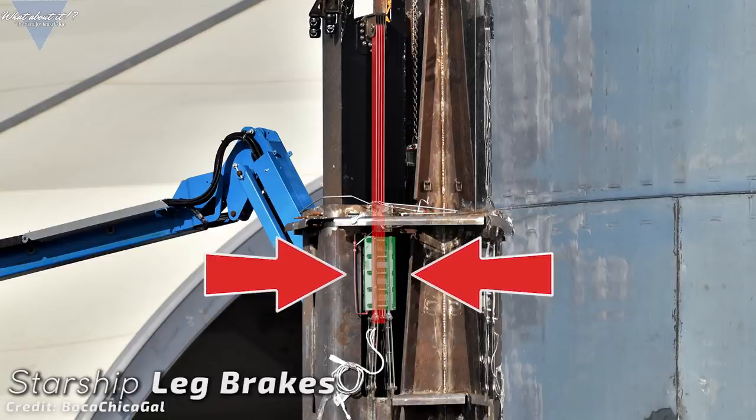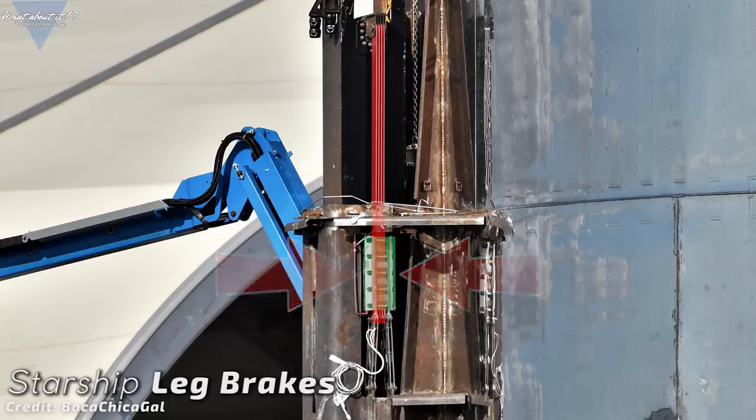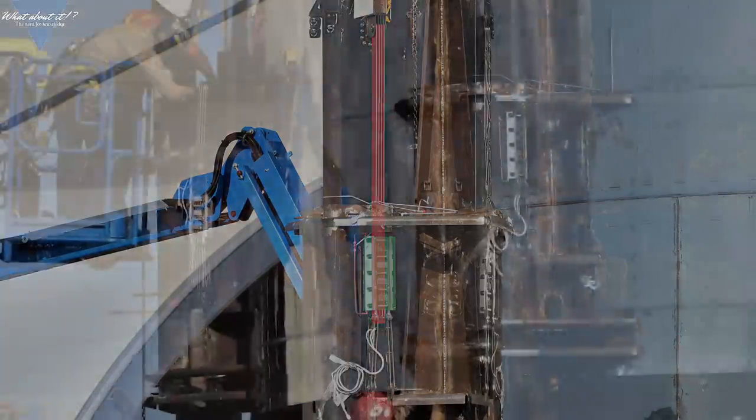When Starship comes down, the flight computer senses the pressure put on each leg in combination with the alignment of the hull towards the ground, and then accordingly brakes the legs so each retracts only so much that the Starship sits perfectly upright. This would also negate the need for crush blocks as the brakes would also work as a dampening system.